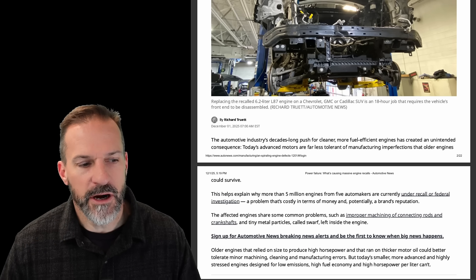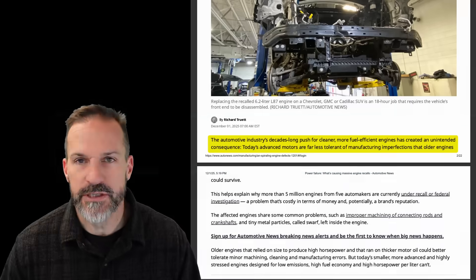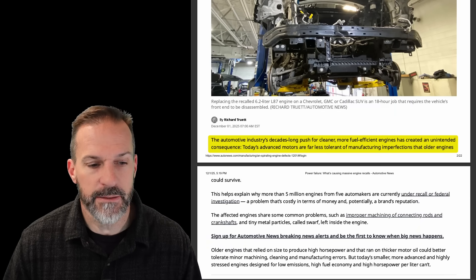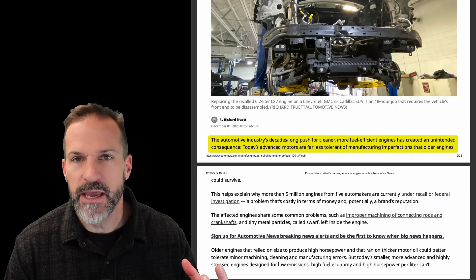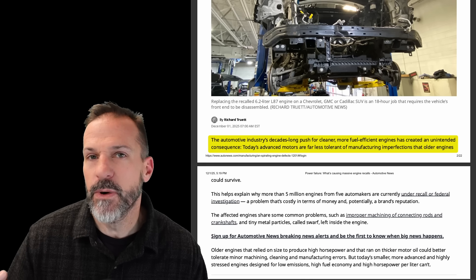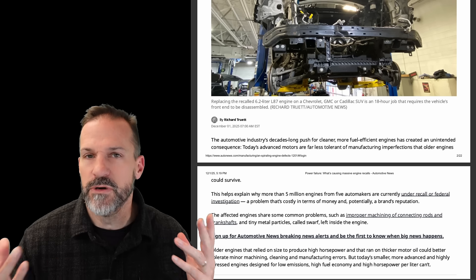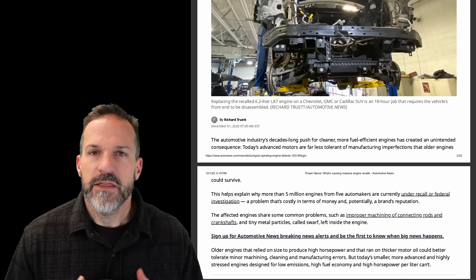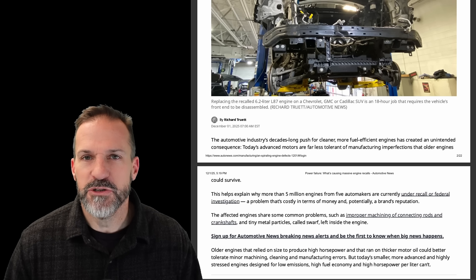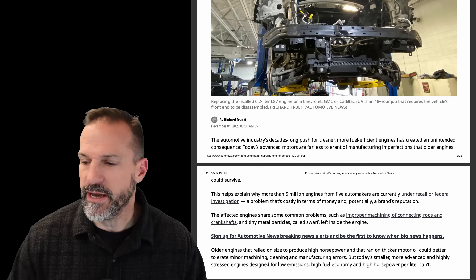The article starts out: 'The automotive industry's decade-long push for cleaner, more fuel-efficient engines has created unintended consequences.' A lot of you have said in the comments that these EPA CAFE regulations — while they might not mandate exactly how a manufacturer does something — the mile-per-gallon mandate forces manufacturers to do things that end up making unreliable engines in the end, and we're going to go through that.